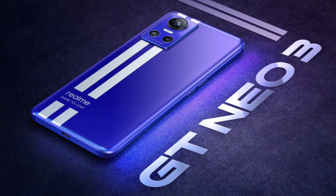In China, we launched the Realme GT Neo 3 smartphone with a complete spec sheet. In India, we launched the Realme GT Neo 2.